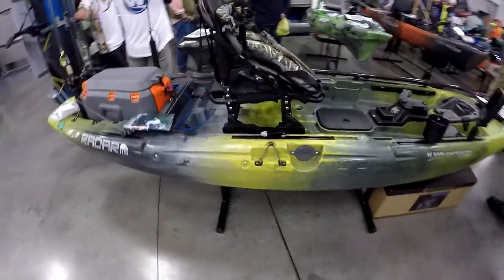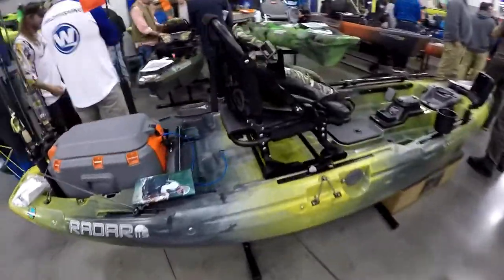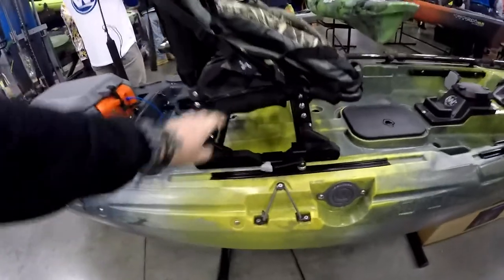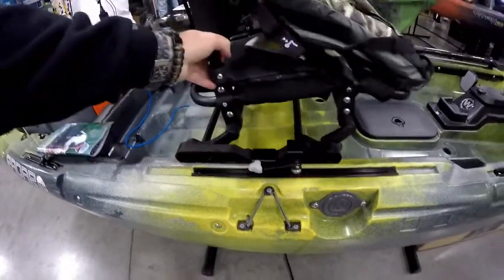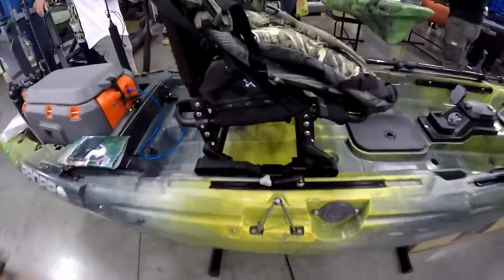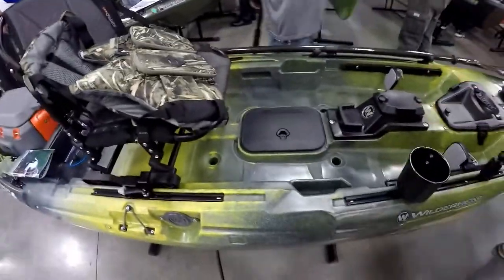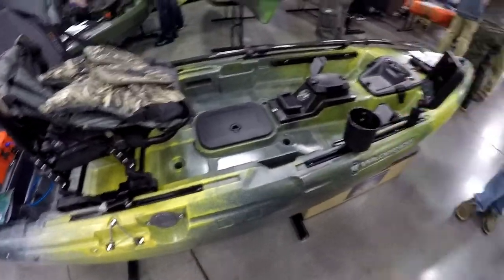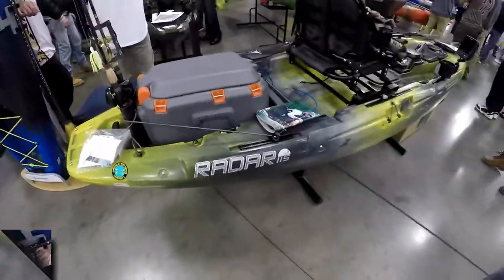This is the new Radar 115. They've got a really nice seat going on here, which is a big deal when you're out kayak fishing. This thing has crazy adjustments — it actually flips down like this and clips back up. Plenty of storage space, a place for your transducer, fish finder, all that good stuff. Storage hatches and a nice live well in the back. Pretty cool kayak.